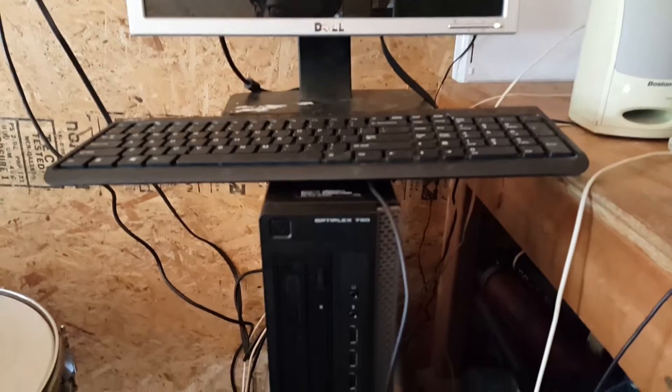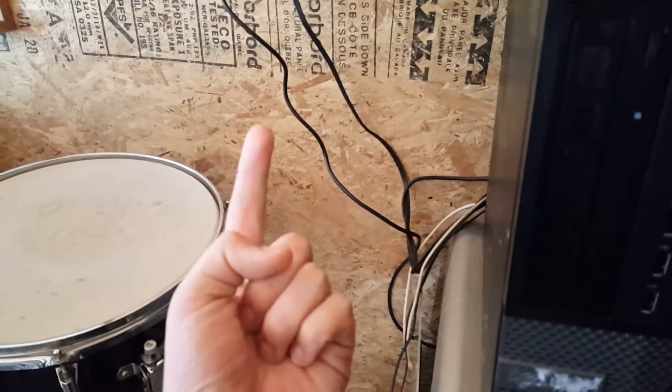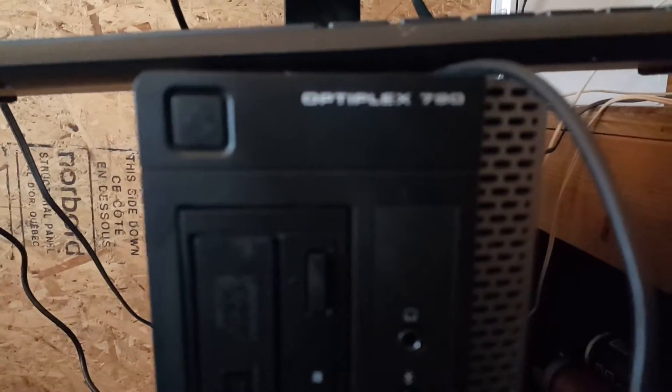Hello everyone, welcome to the first ever episode of Sherman's Computer Review. This series is going to be about reviewing computers in my computer collection, which will be laptops, computers, or whatever. Today for the first episode we are going to take a look at a Dell Optiplex 790 from early 2012.